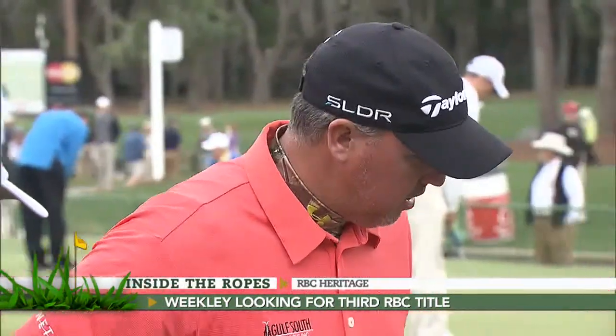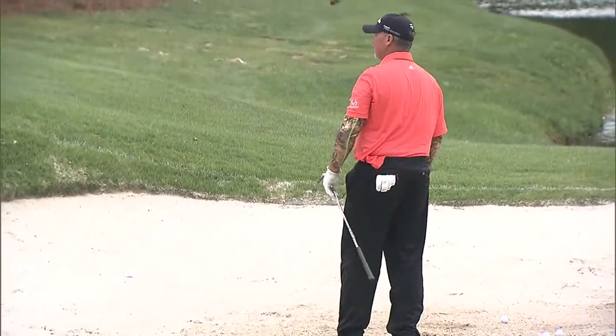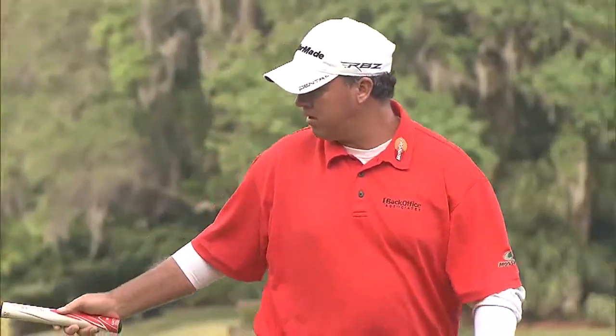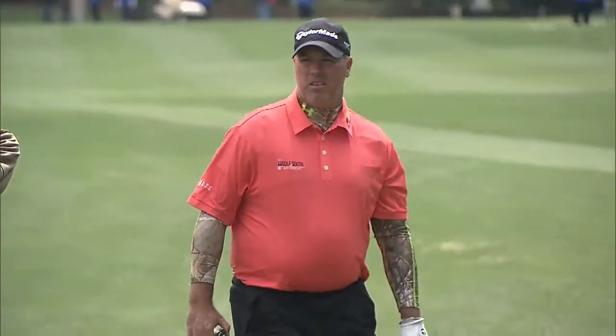There are plenty of past RBC Heritage champs back at Harbortown Golf Links this week, including Tom Watson. Watson winning the first of his two Heritage championships back in 1979. Another two-time champ teeing it up this week — fan favorite Boo Weekley. The Milton, Florida native loves the Heritage for obvious reasons. His 2007 win at Harbortown was his first PGA Tour victory. The following year he would successfully defend his title. His last win on tour came a little over a year ago at the Crowne Plaza Invitational, but he'd love to pick up his fourth tour title and third tartan jacket, even though he has some work to do after a 2-over 73 on Thursday.